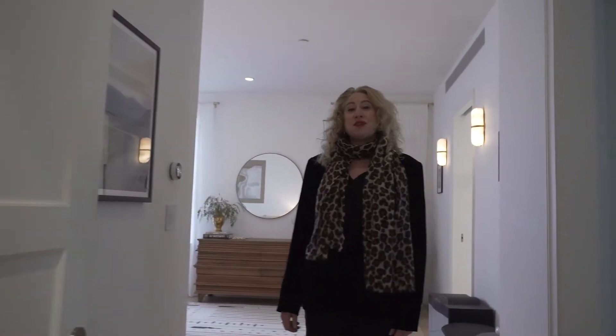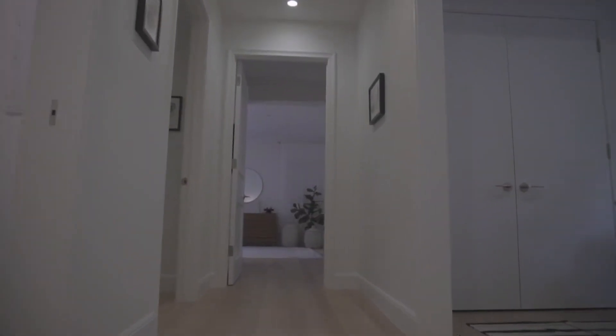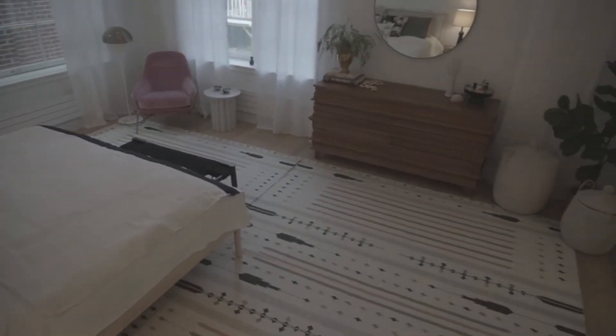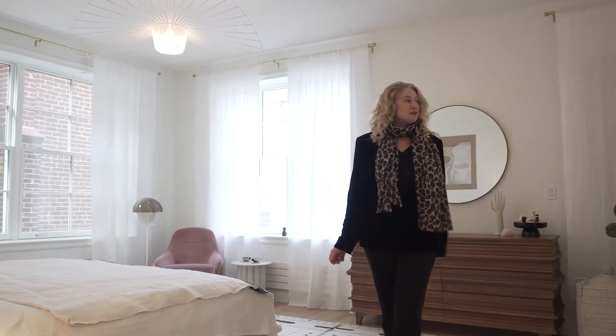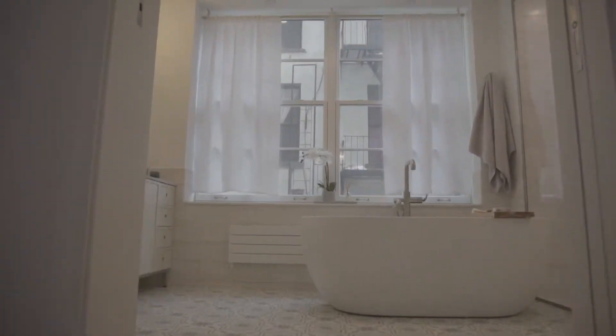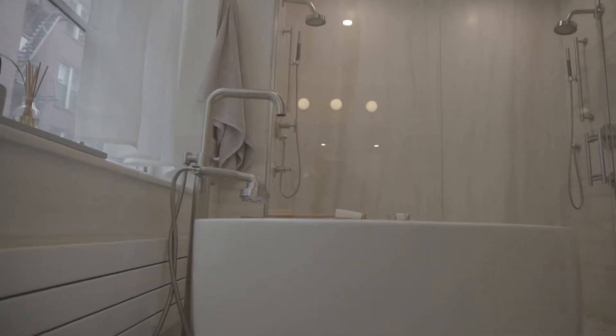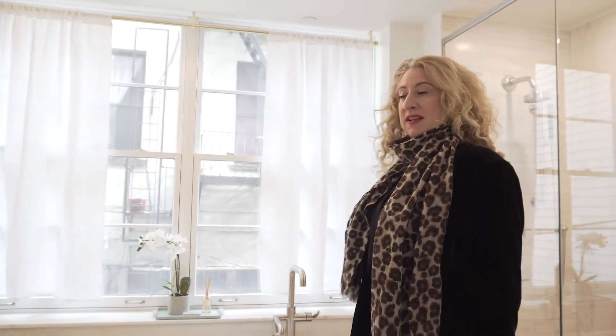At the end of this home, for maximum privacy and quiet, is this amazing master suite with incredible windows, amazing light, beautiful inlaid floors, and the crème de la crème — this amazing five fixture master bathroom: a rare master suite with a huge window, a freestanding tub, and a huge walk-in marble shower.